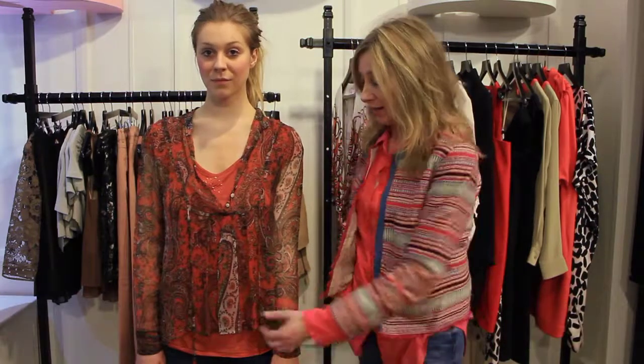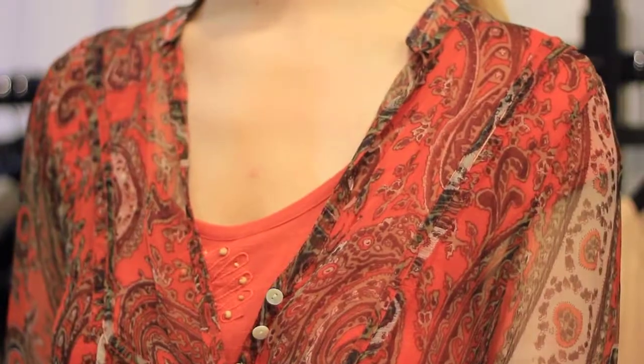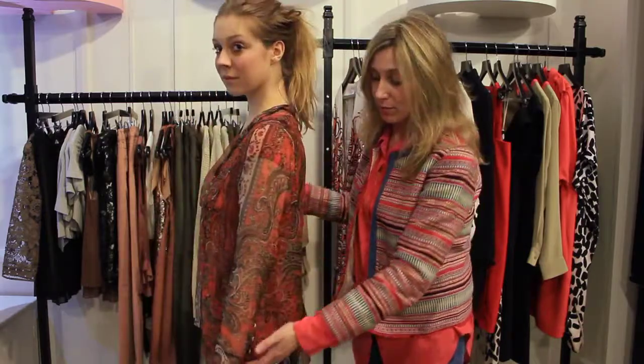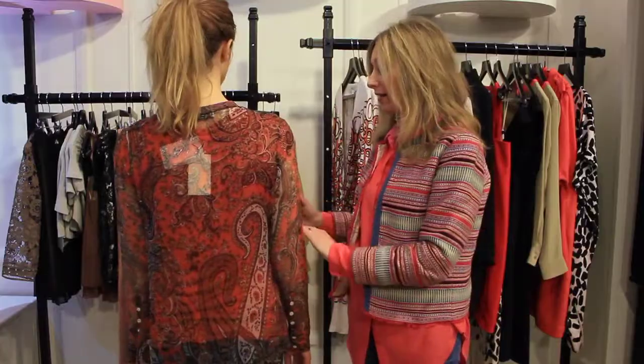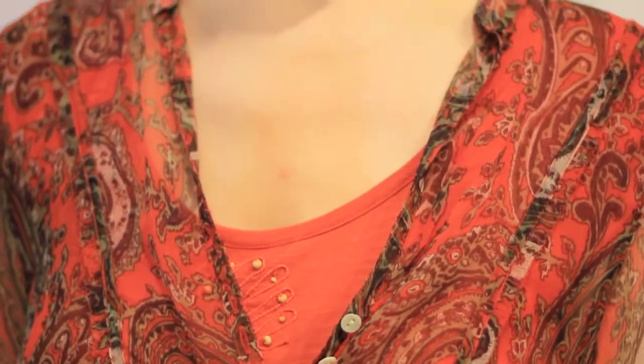Martha's wearing a key piece from this season's collection. It's a silk paisley print in a lovely burnt orange, in the signature Day Birger et Mikkelsen ethnic style, with long sleeves with button detail and a dropped hemline at the back. We've put it over the Day Birger et Mikkelsen Vicks top, which is a lovely t-shirt with a bit of embroidery.